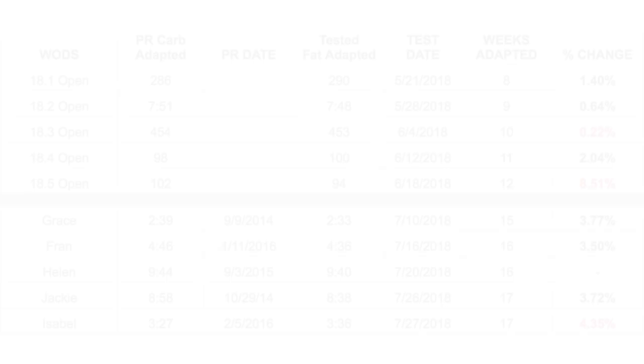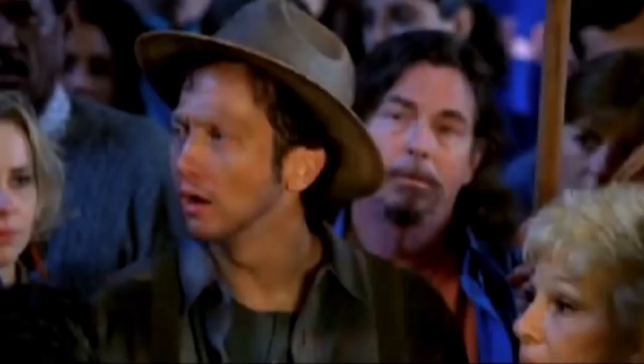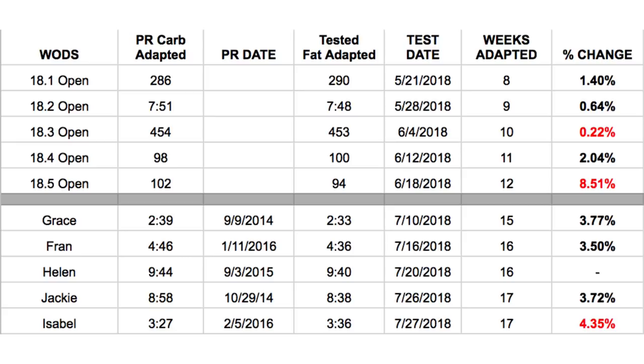I am not an amazing, considering-going-to-the-games type of athlete. I do it for health, fun, and to be social. So looking across the top of the results: the WODs, the PR or carb-adapted score in reps or time, the PR date, when I tested fat-adapted and what my score was, the date I tested them, the weeks adapted I was — meaning how many weeks into my ketogenic diet — and the percent change.